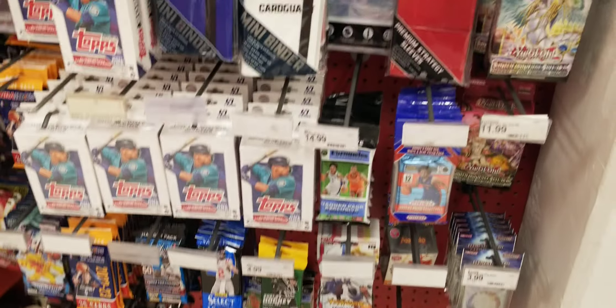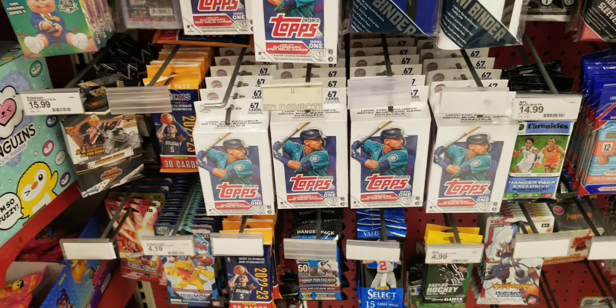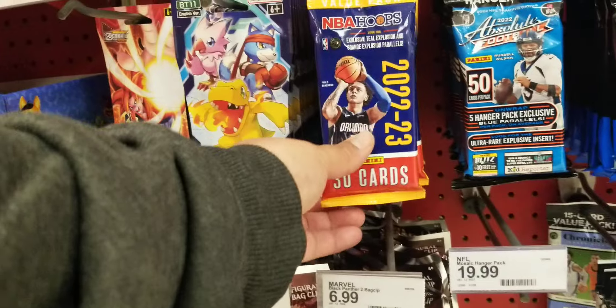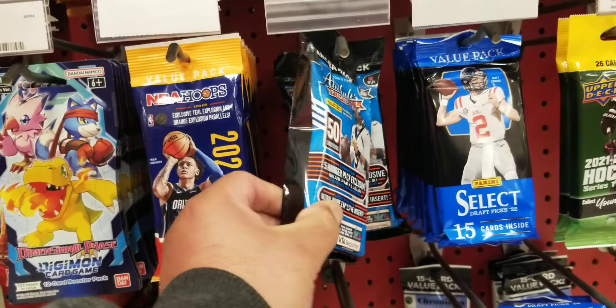What's up YouTube, what's up guys, back at it again with a little hunt video for you. What do we have here today? We have some NBA Hoops absolute fab packs — look how thick that is.